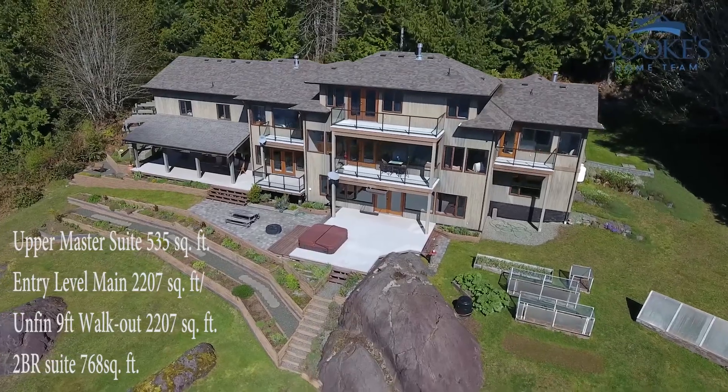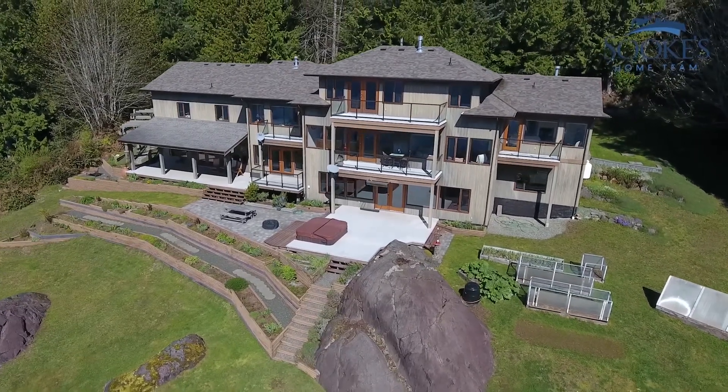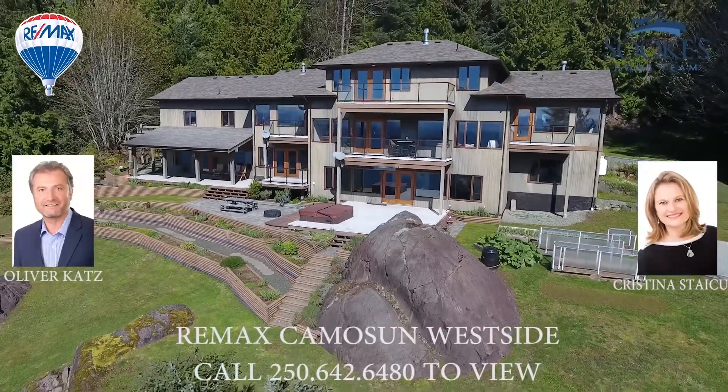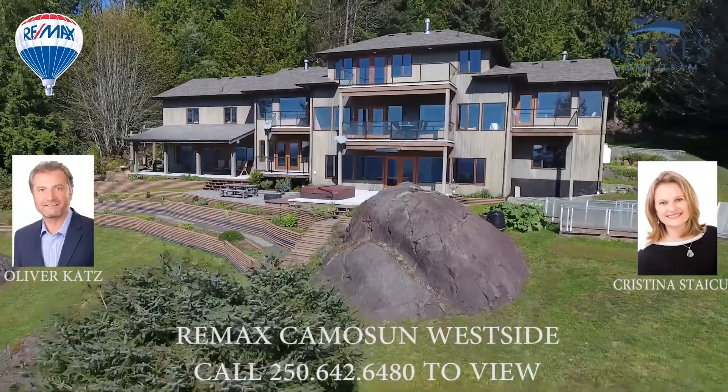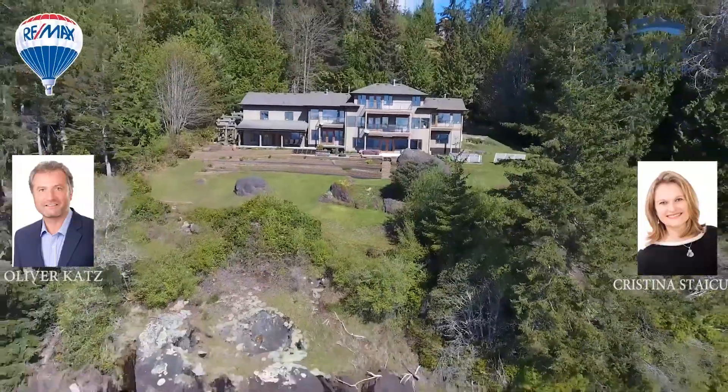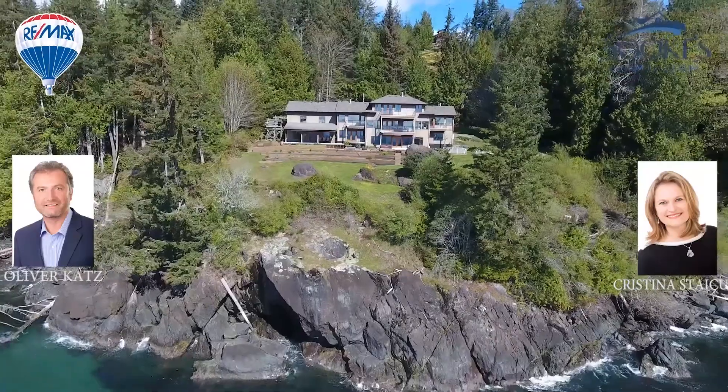5,700 square feet including a nine-foot walkout, with 2,200 square feet unfinished and a self-contained two-bedroom suite. On just over three acres, privacy is assured here with a heavily treed perimeter.